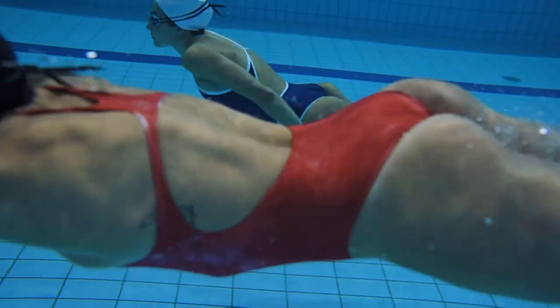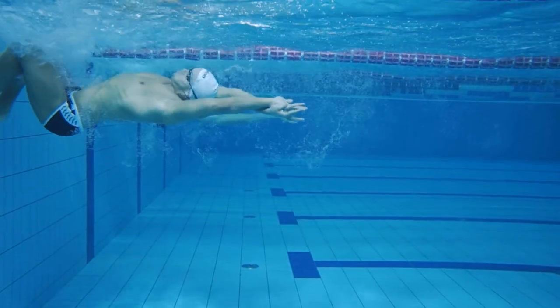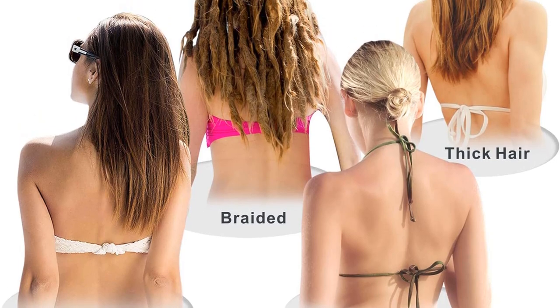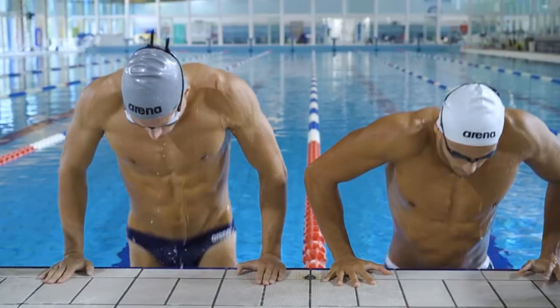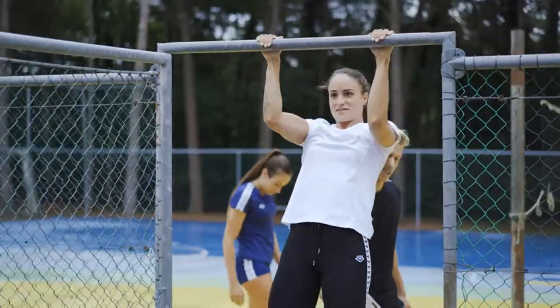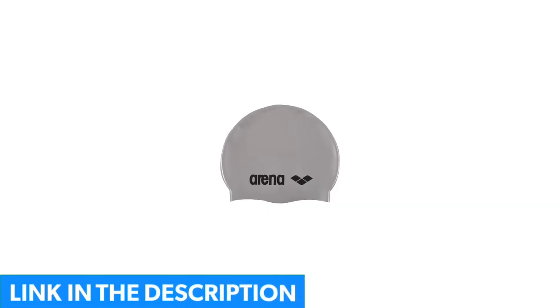As one of the cheapest non-latex swim cap options out there, this Egent model is a top seller and boasts great reviews from users. With two caps in one pack, it is available at the same price as a typical latex cap, but with much higher quality and versatility. This swim cap is made of premium silicone, ensuring optimal durability and protection. It also has an ergonomic design for a hassle-free and comfortable fit.